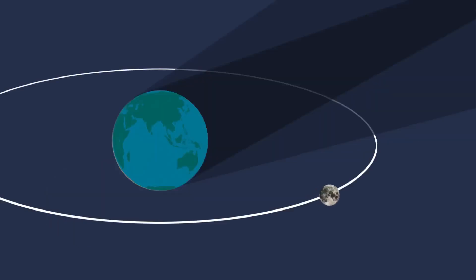An eclipse begins when the moon first moves into the less dense part of Earth's shadow, what astronomers call the penumbra, then into the deepest shadow, or umbra.